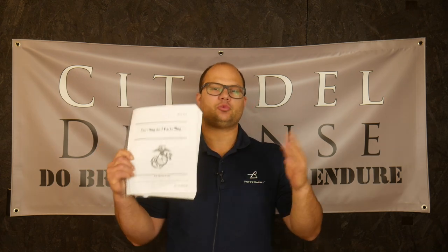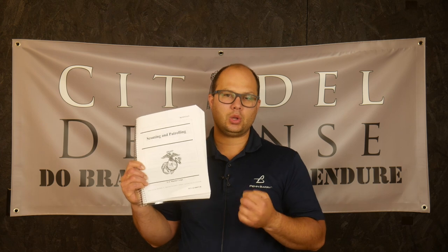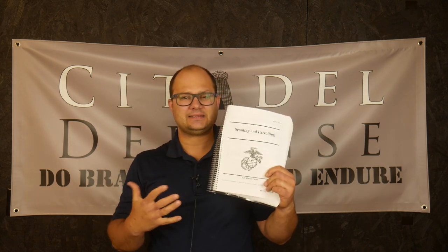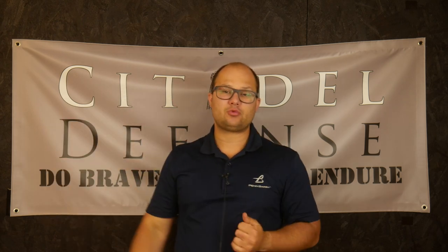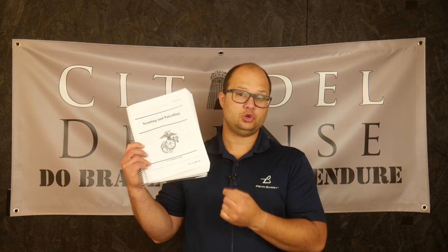If you have read other books on recon, scouting, or patrolling, there probably won't be a whole lot in this book that is new for you. A lot of the concepts covered in this book you've probably encountered before. If you've never read any book about patrolling, scouting, or recon, then I would highly recommend you read this book.